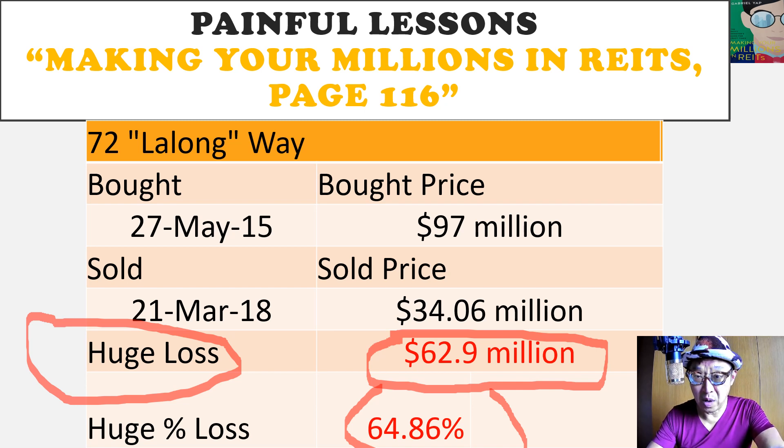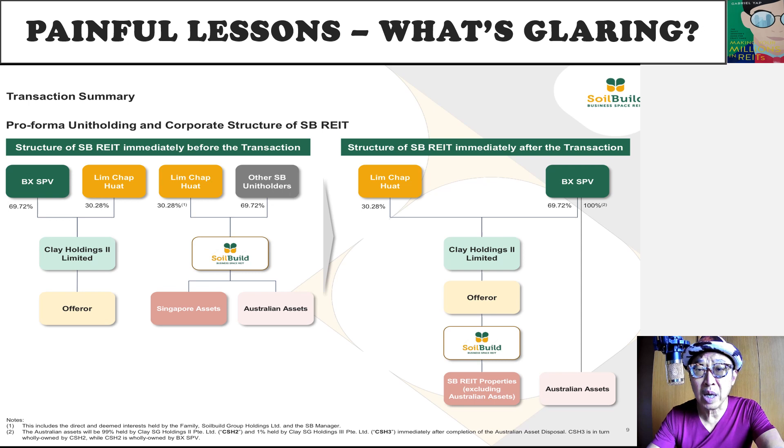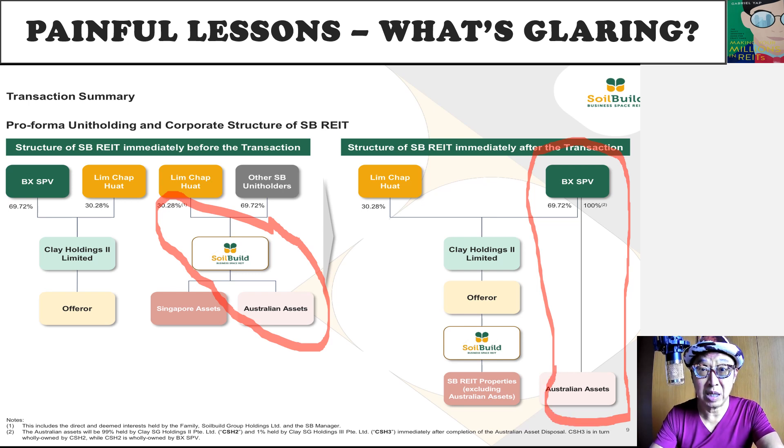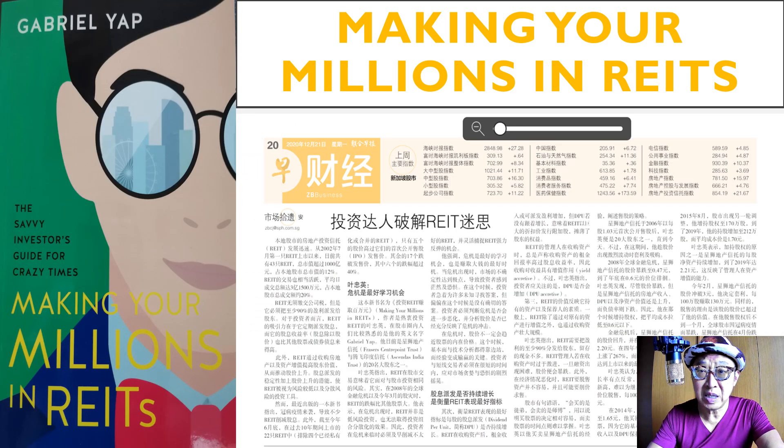If my records are right, I think this is the single maximum loss sustained by any REIT in any property investment since the REIT market started way back in 2002. It's also interesting and glaring in the proposed buyout, because you can see that the Australian properties which come under SoilBuild REIT currently — which the company has acquired on a rapid spree in the last two years — are no longer part of the deal, as they will be bought over by Blackstone, its other company.